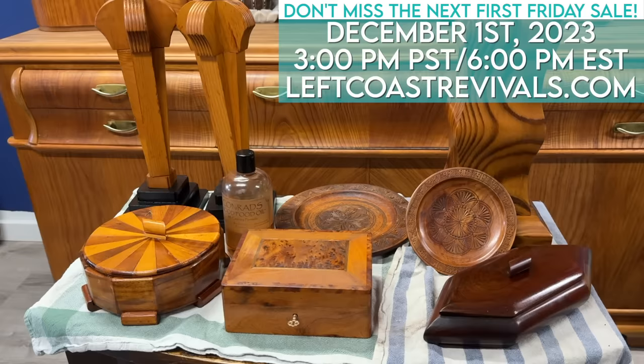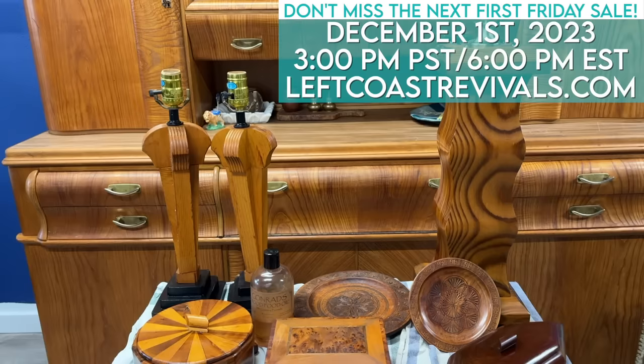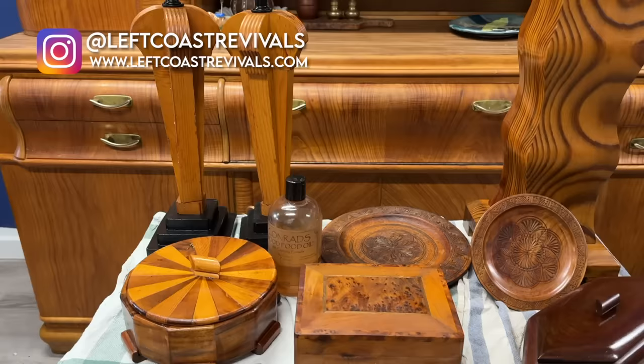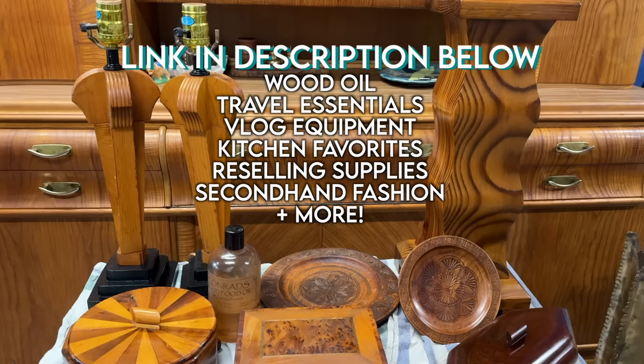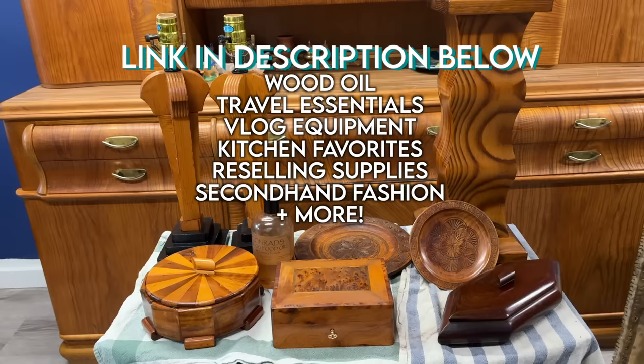So many of today's finds are going to be in my upcoming First Friday sale. I'm also currently working on getting a bunch of these pieces oiled up — some are actually from my European trip, so you'll see those in a video very soon. If you want to see how all of these turned out staged, make sure to follow me on Instagram at Left Coast Revivals where I'm going to be sharing the before and afters. So many of you ask me about what oil I use on my wood — I've got a link in the description below for all of my favorite products, from outfits I wear to my favorite things in my kitchen. I'll see you guys in a brand new episode soon.